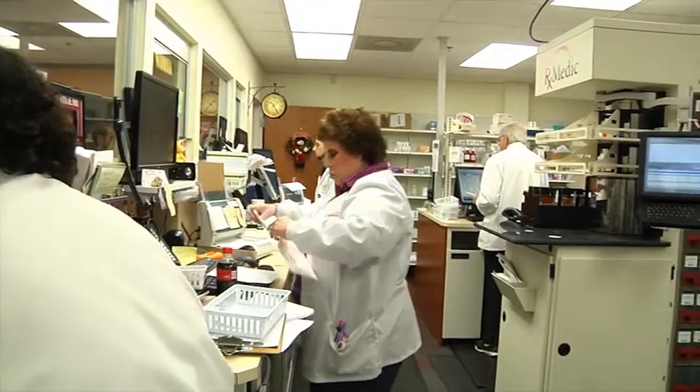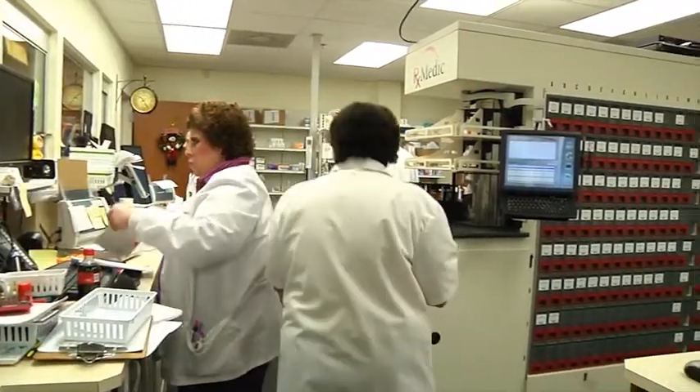So we're able to spend more time on checking the prescription for accuracy and talking to our patients.